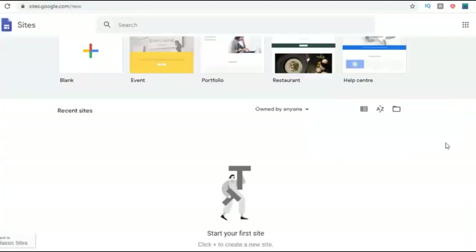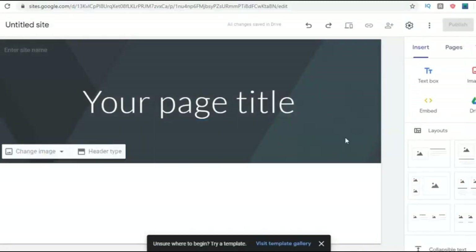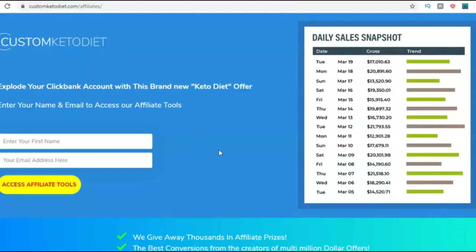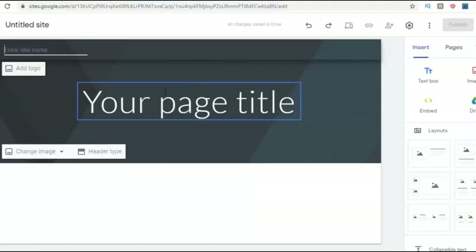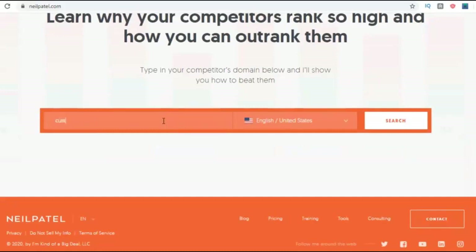We're going to go to sites.google.com where you can build a brand new free money-making website. Once there, choose a template — it's very simple. I'm going to choose the site name as 'Custom Keto Diet' since that's what I want my website and blog to be about. But first, I want to do some research on my keyword to check if there's traffic. I'm using one of the free tools to research this keyword.